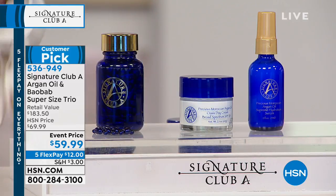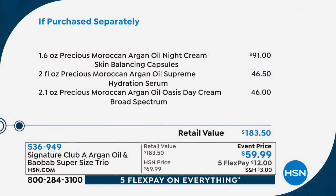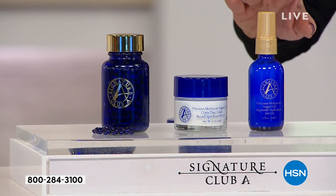You get your day cream, your night caps, and your super serum — all super sizes. Everything in this show is a final call and last opportunity. The hydration serum is bigger, the day cream is double size, and it's the lowest price we've ever had. We took it down $10 before this hour.